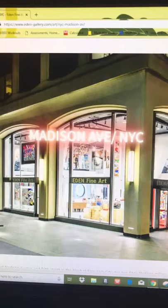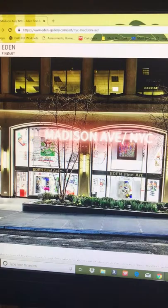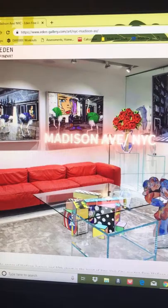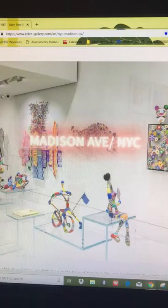Since there aren't any art galleries or museums where I'm from, I chose to do a virtual tour of an art gallery. The gallery I chose was Eden Fine Art Galleries on Madison Avenue in New York City. This gallery opened in 2005 and is one of many galleries owned and operated by Eden Fine Art, which opened in 1997 and has been operating as an international gallery for nearly 22 years now.